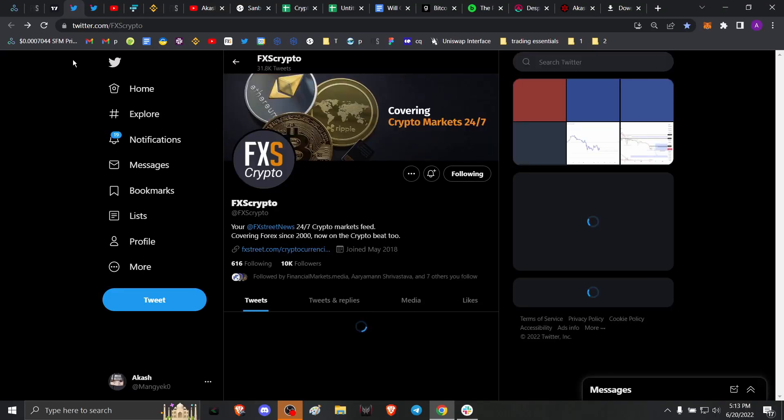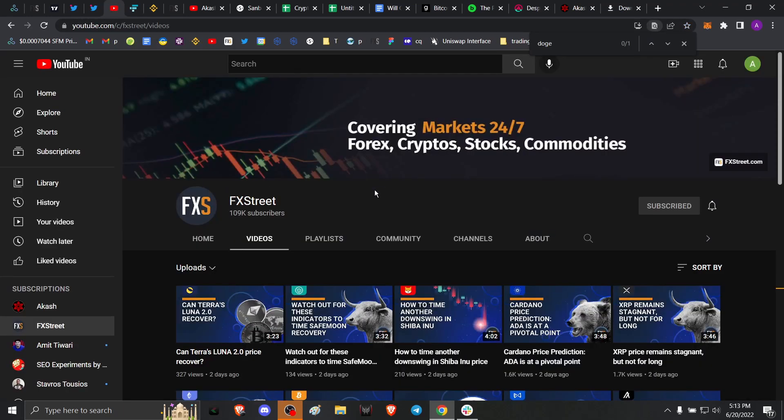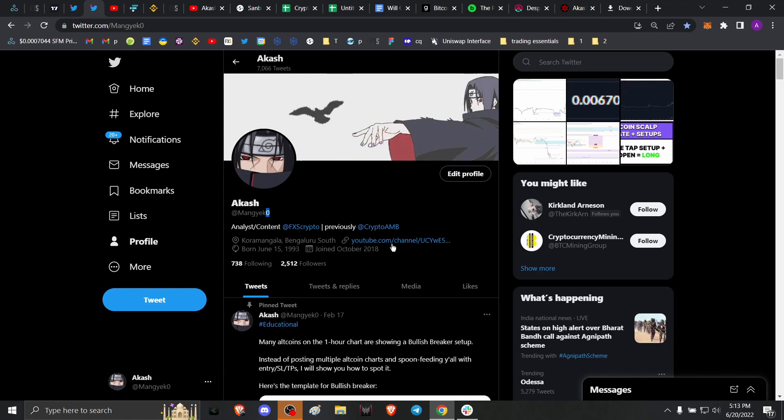Hello everyone, welcome back to FX Street. My name is Akash and today we're going to be taking a look at three indicators that help you understand if the Bitcoin bottom is in, or if it's going to take a while, or if it is yet to happen. Before we get into the details, please head over to our YouTube channel, hit the subscribe button, click the bell icon, and follow us on Twitter at FXS Crypto. You can also follow me at Mangeko with a zero at the end.